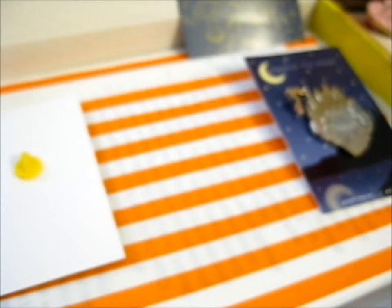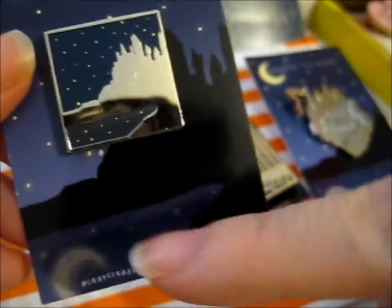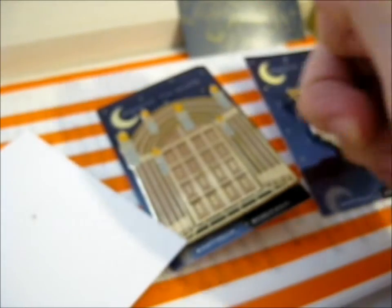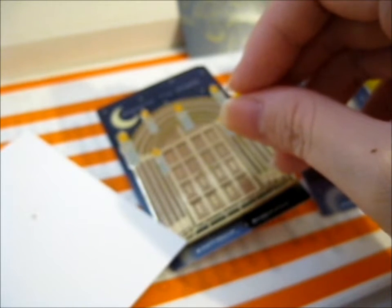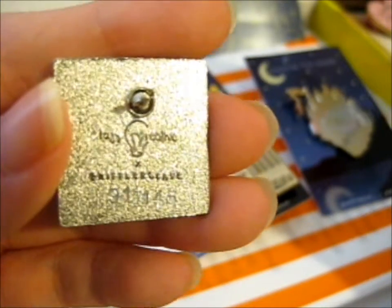So next up we have the Kickstarter Exclusive — ta-da! Which is the set of Hogwarts, the same as the backing card. But this is also a limited edition. If I remember correctly, they were going to have a limited edition number on the back, and mine is 91 out of 145. Cool. It's got both of their names back-stamped there.